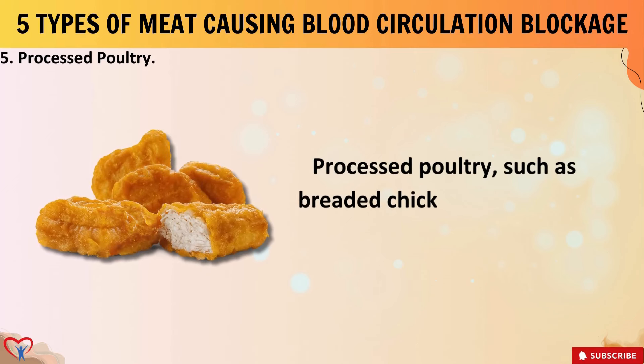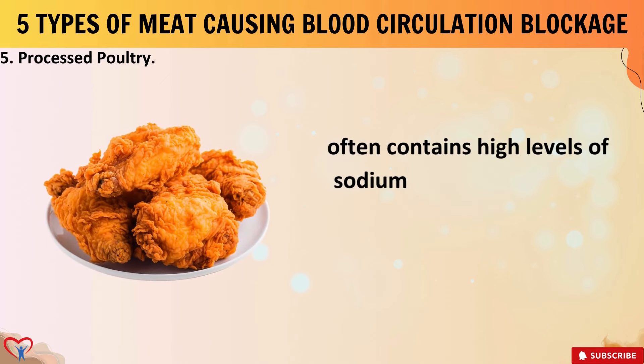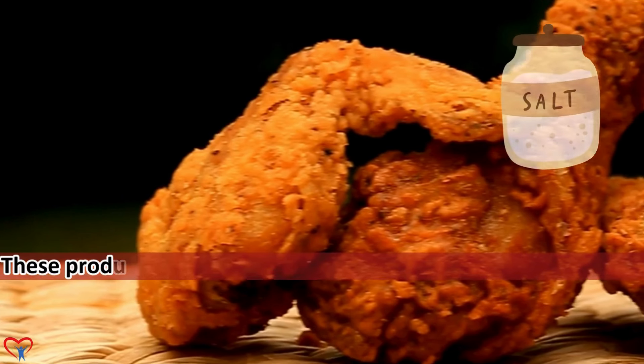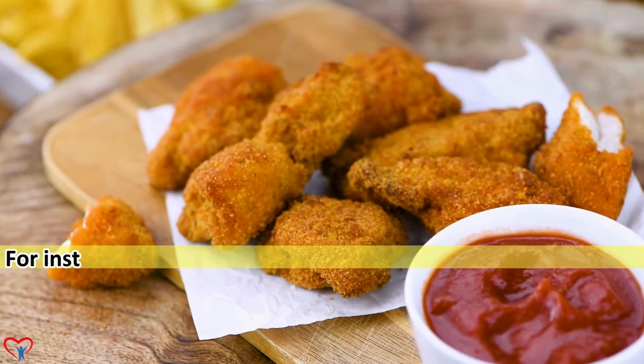5. Processed Poultry. Processed poultry such as breaded chicken nuggets and fried chicken often contains high levels of sodium and saturated fats, contributing to the development of clogged arteries. These products are typically laden with preservatives, additives, and excess salt, which can lead to hypertension and arterial plaque buildup.